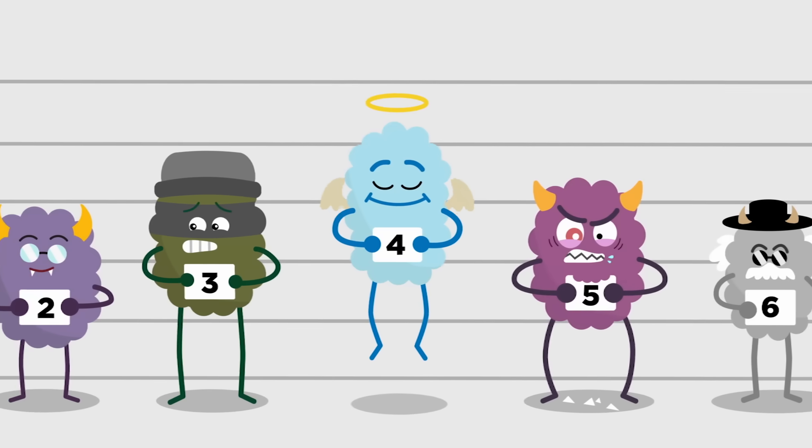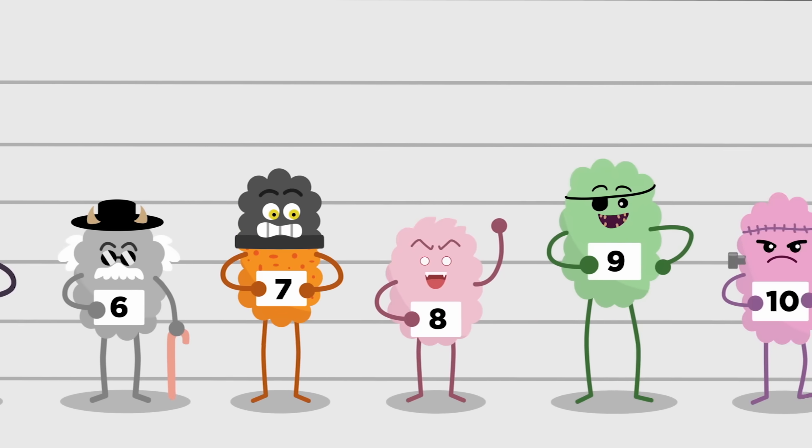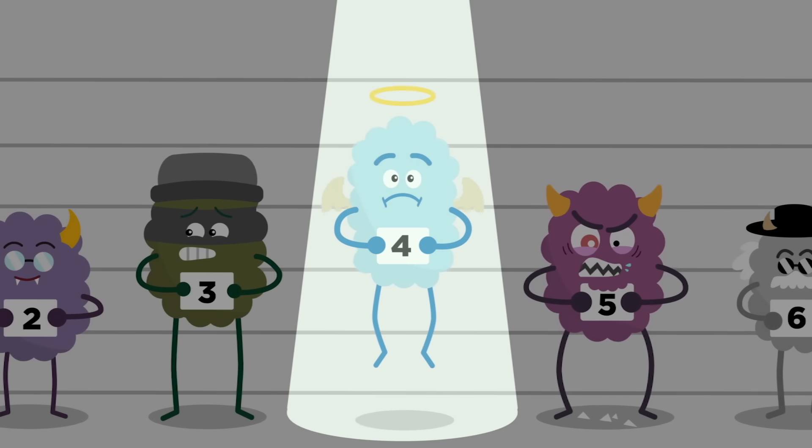It doesn't always work so well. Some people have autoimmune diseases, which trick the immune system into attacking the body's own perfectly healthy cells. No one knows exactly what causes them,